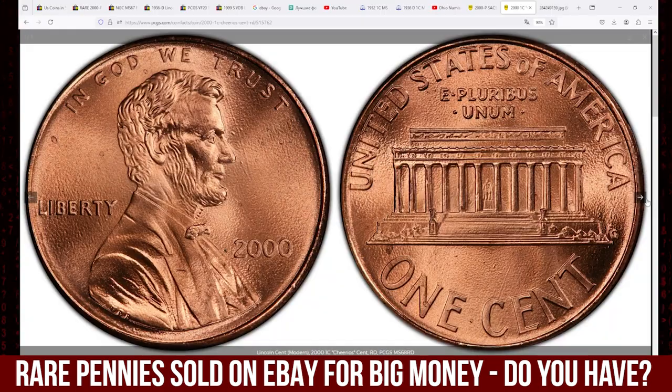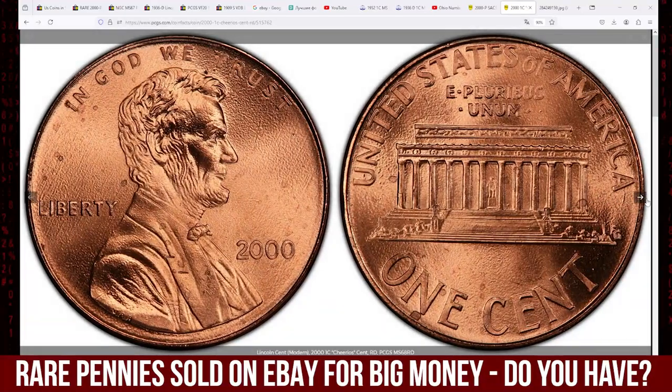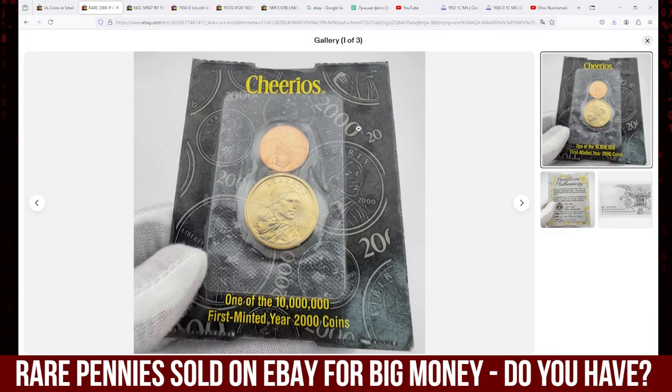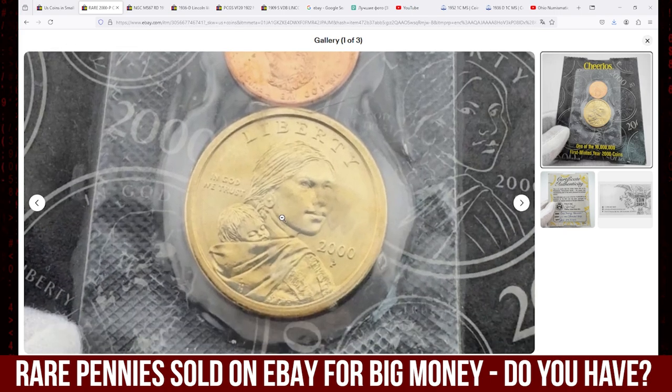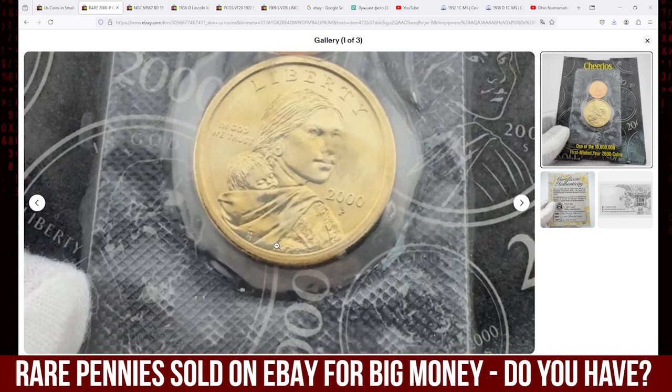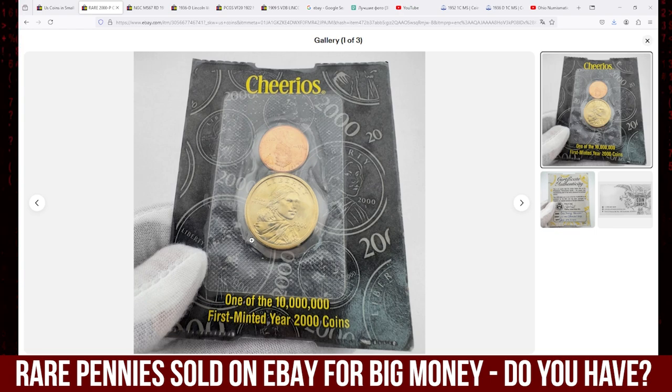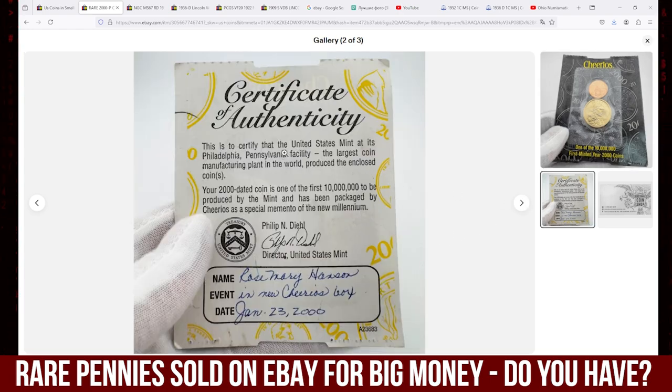The Lincoln Memorial penny included in the set is often considered a bonus for collectors, although it's typically a standard issue 2000 penny. This sealed set, especially if it contains the authenticated Cheerios Sacagawea dollar with the rare reverse, can significantly increase its value, particularly in higher grades. This lot fetched $4,325.56 in an eBay auction.